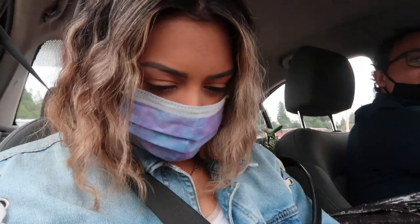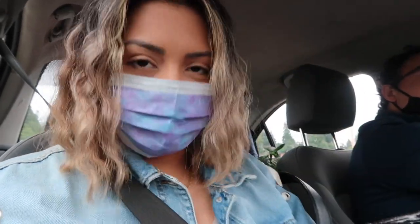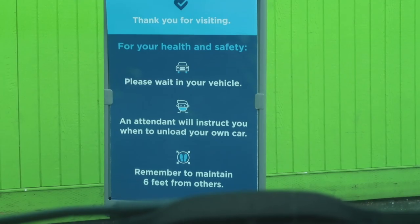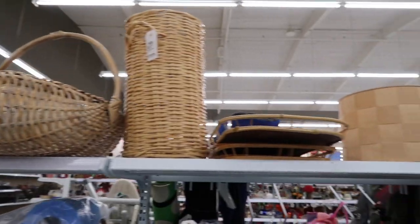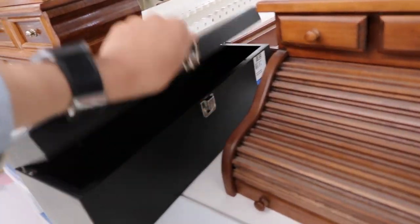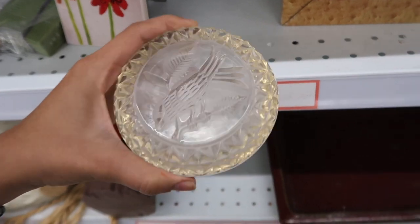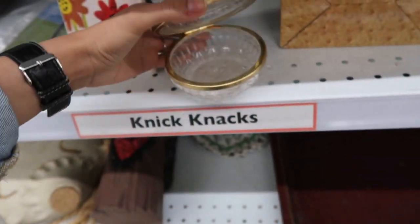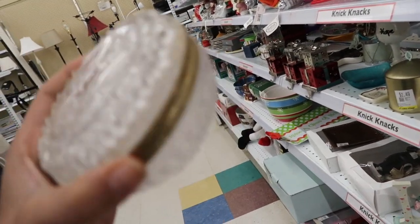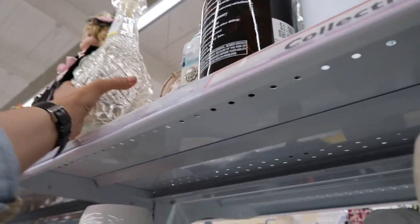We have some wipes and this Lysol mini spray I got at Target for a dollar. I like this bird item for Daisy because she loves birds. Oh, there's a curtain on there.